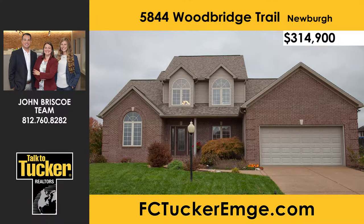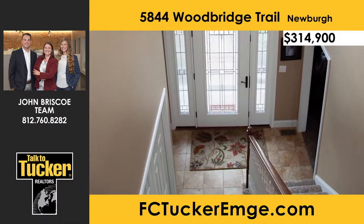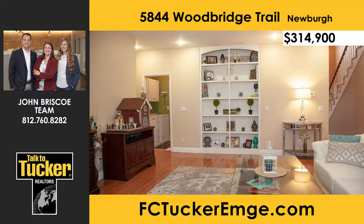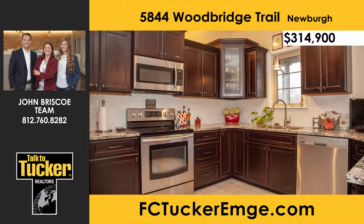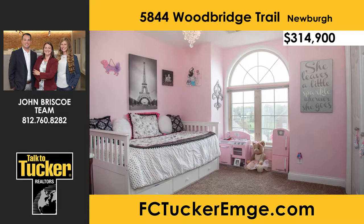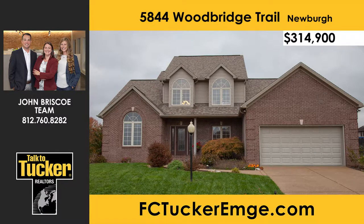Don't miss your opportunity to own this beautiful home in the very popular Lake Ridge Crossing subdivision in Newburgh. Sitting on a large corner lot, this home offers a full lake view from a covered front porch. The formal living room features built-in shelves and a gas fireplace that opens to the dining room. The great room offers beautiful hardwood floors with built-ins and opens into the kitchen. The eat-in kitchen offers a breakfast bar and was recently renovated with new custom cabinets, granite countertops, tile backsplash, ceramic tile flooring, and top-of-the-line stainless steel appliances. The main-level master suite is spacious and offers a tray ceiling. Upstairs you will find three additional bedrooms, a bonus room, and a full bath. Enjoy your evenings on the nice covered porch with a fenced-in backyard. A 210 home warranty is included. Schedule your showing today — talk to the John Brisco Team at 812-760-8282.